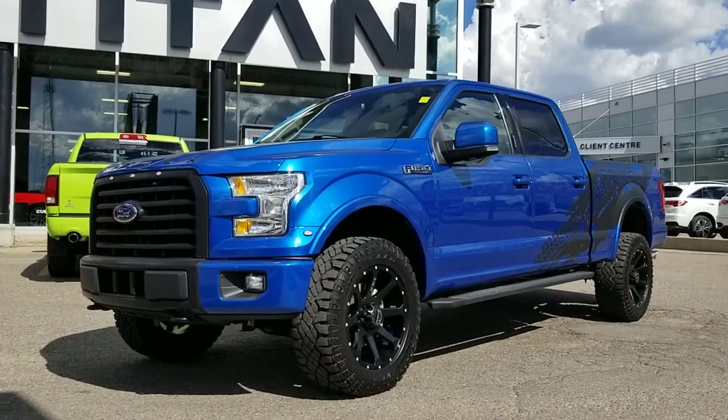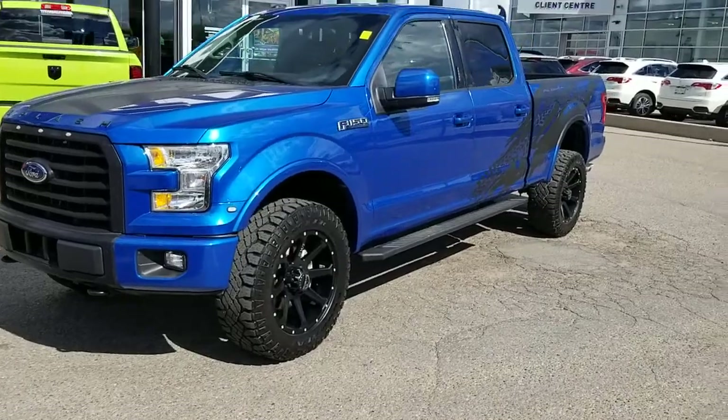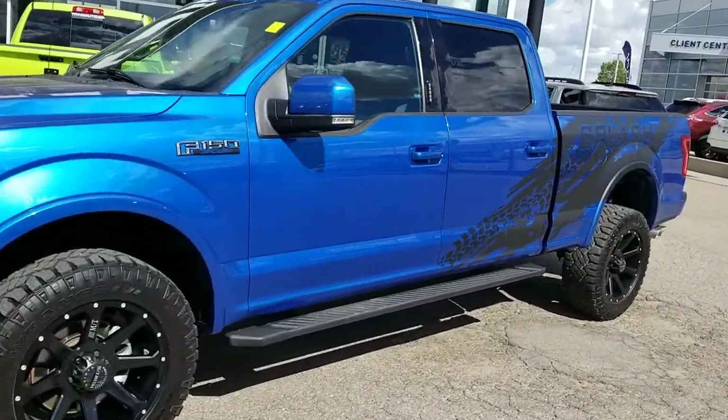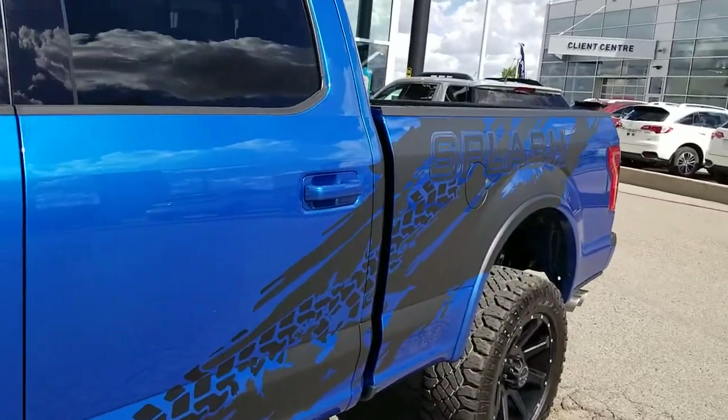If you're looking for a great truck that looks like nobody else's, come down and check out this 2016 Ford F-150 Splash Edition. This vehicle is 22 out of 50 made. It has the gorgeous blue on the outside and nice decals.